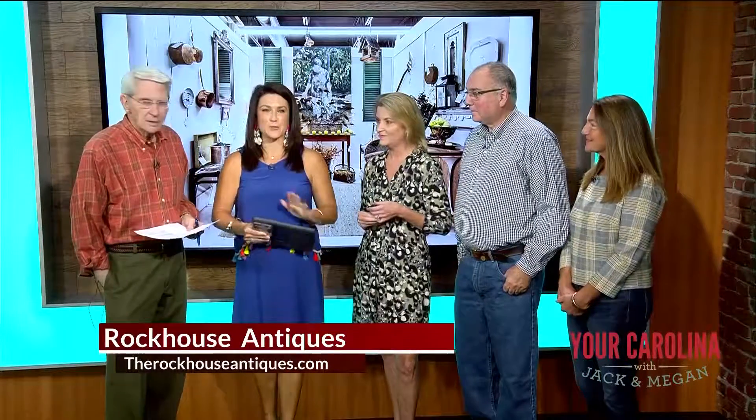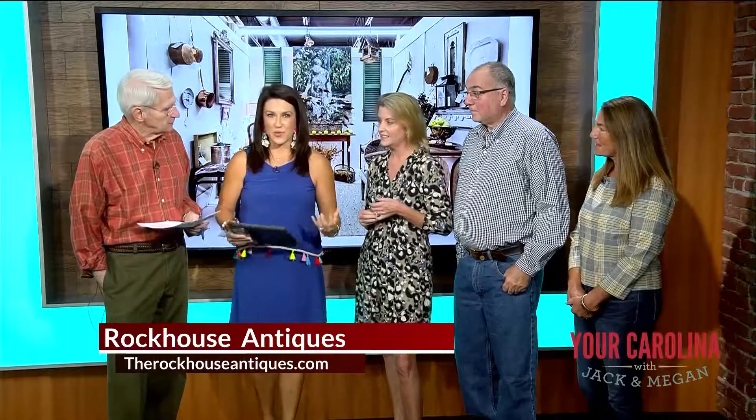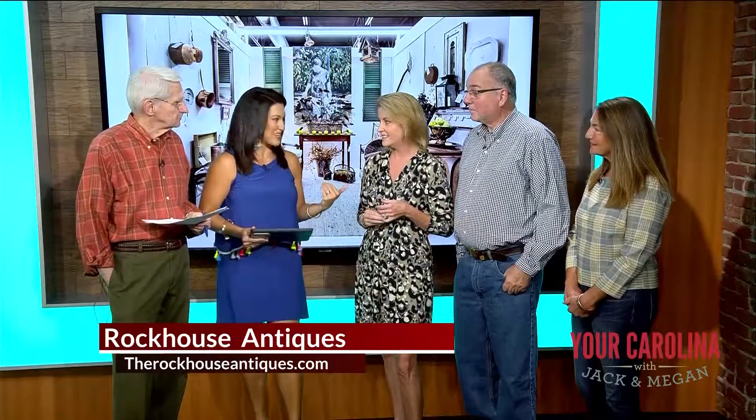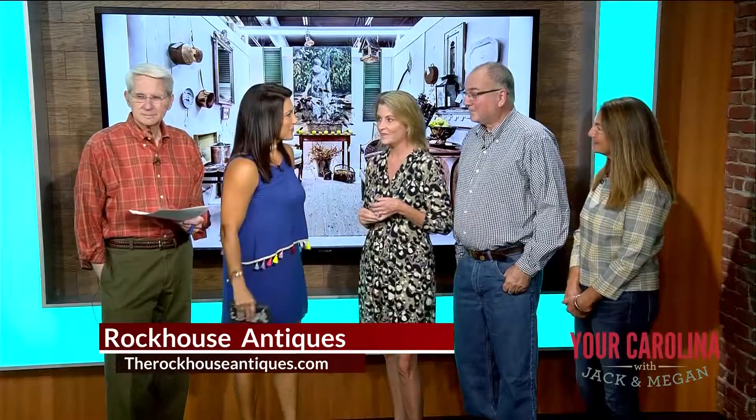Antiques are a beautiful way to enhance your home and bring character and history along with them. You can shop the Rock House Antiques big parking lot sale this weekend, and they are here to tell us what this sale is all about. We have Carol Kilby, Laurie Levitt, and Barry McElroy with us. Thank you all for joining us.